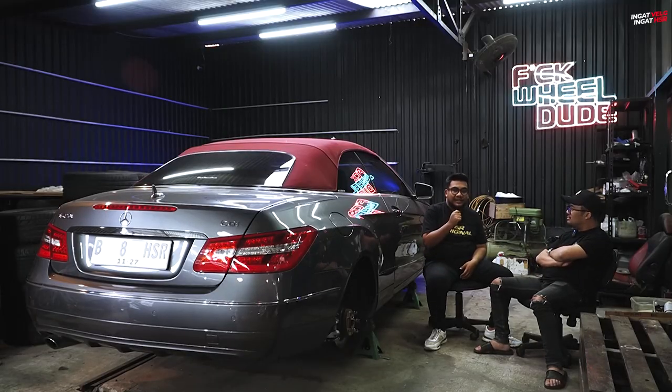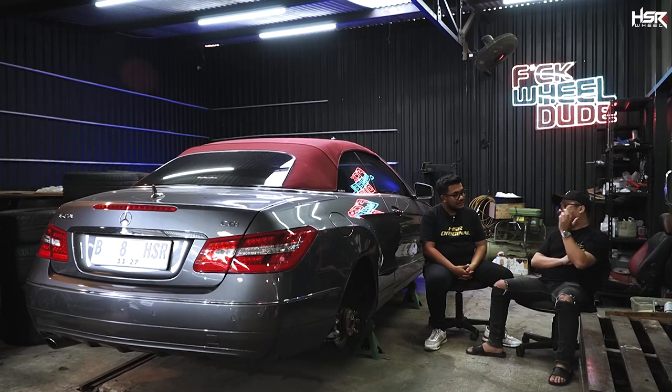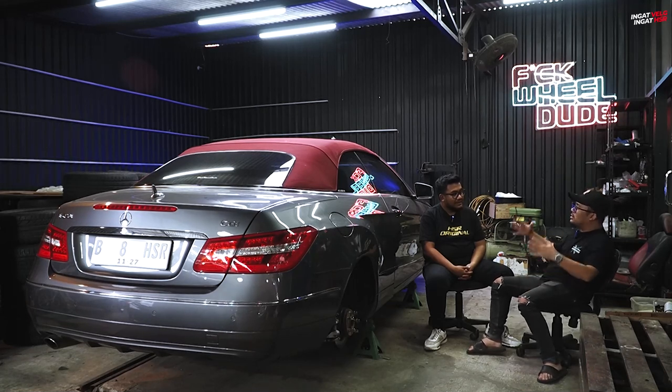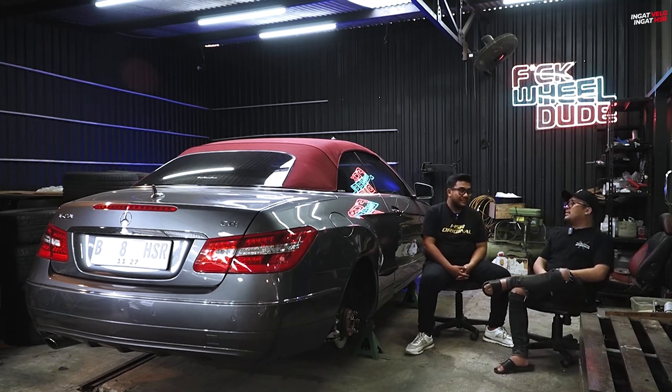Nah kalau untuk tuck-nya, yang paling bagusnya itu gimana? Kalau tuck itu sebenernya agak ribetnya tuh stretch-nya ban, terlalu gila dibanding yang slam atau fitment. Karena biasanya di lebar 12 dia pakai 265 atau 255 lebar, kan nge-gap. Dipakai juga agak takut-takut, kadang takut bedot karena narik beneran. Tapi tergantung style masing-masing, kita ikutin aja.